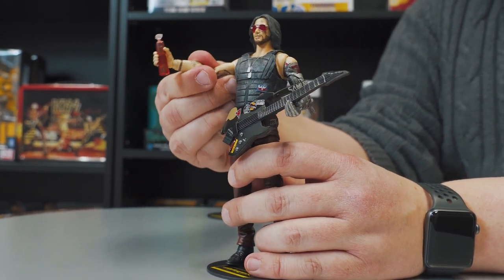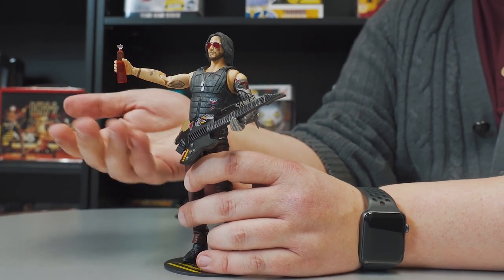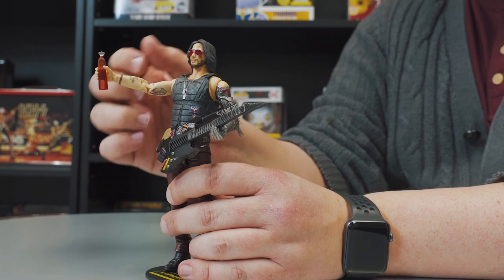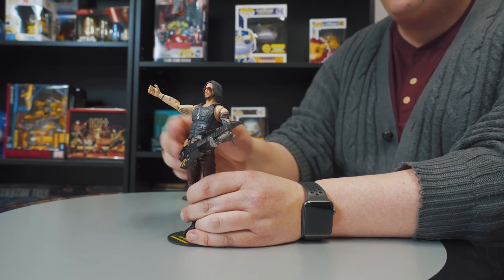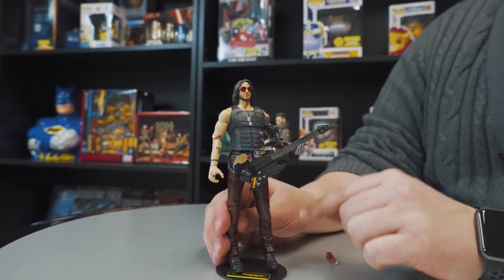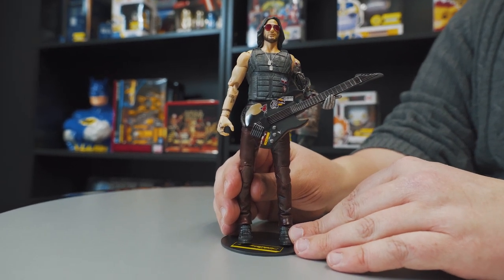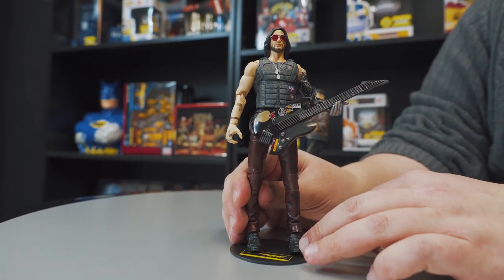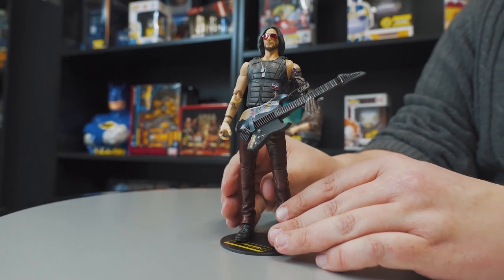He comes with a nice bottle of whatever they're drinking in 2077 — good scale, not too big, not too small, fits well in his hand. Speaking of nice scale and good accessories, one thing that I think is really difficult to nail, especially in this scale of action figure, is a guitar. And McFarlane knocked it out of the park. I love the stickers, the color — just really nice detail work here.